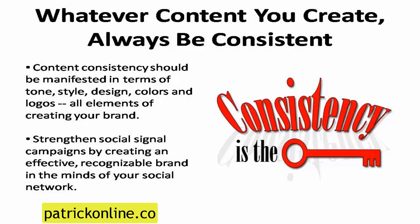Finally, whatever type of content you create, always be consistent with tone, style, design, colors, and logos. These are all elements of creating your brand. You can strengthen the effectiveness of your social media campaigns by creating an effective, recognizable brand in the minds of your social network. The more you do to build the comfort level of your visitors, the more likely they'll be to want to spread the word about your content to their own network of friends and family.